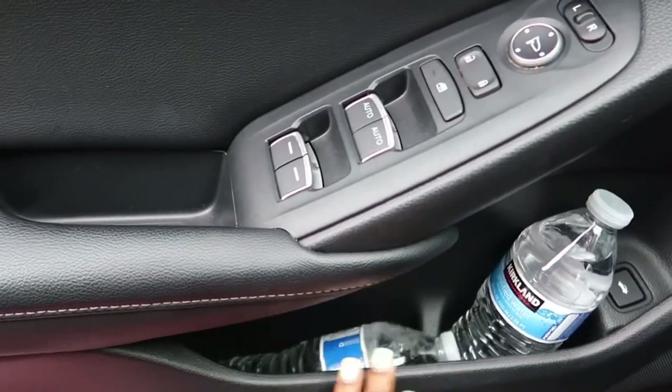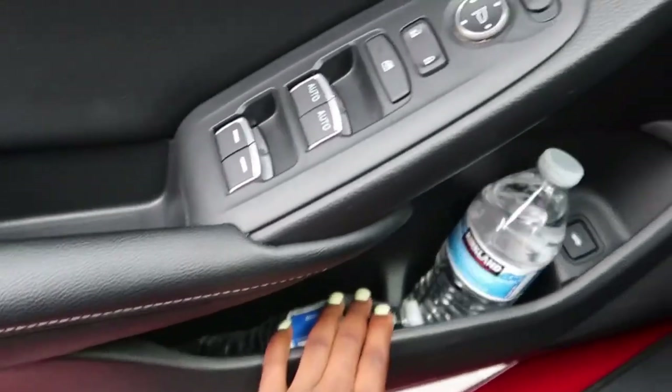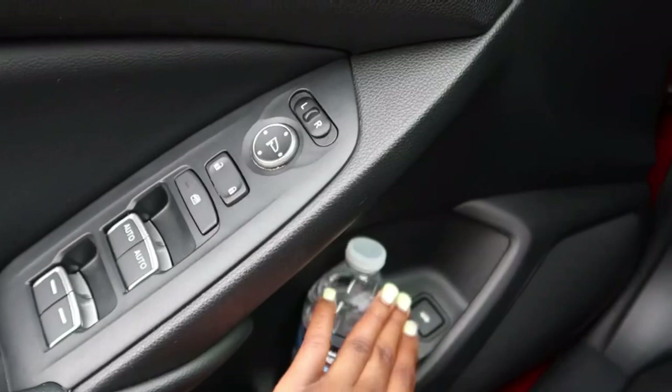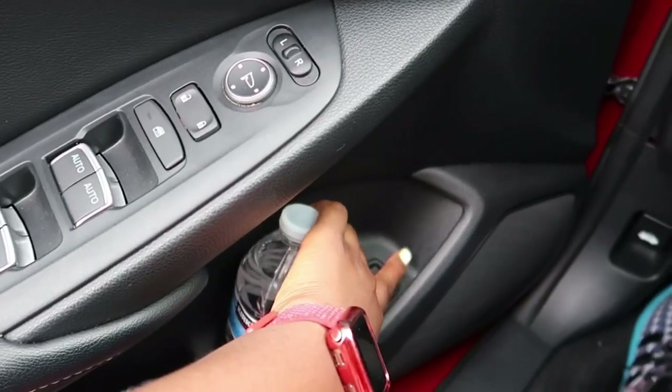I have two water bottles here — there's a cup holder right here and then a compartment for whatever you want. Over here you have another compartment, and this is where you open the trunk. You just click and hold it and it opens the trunk.